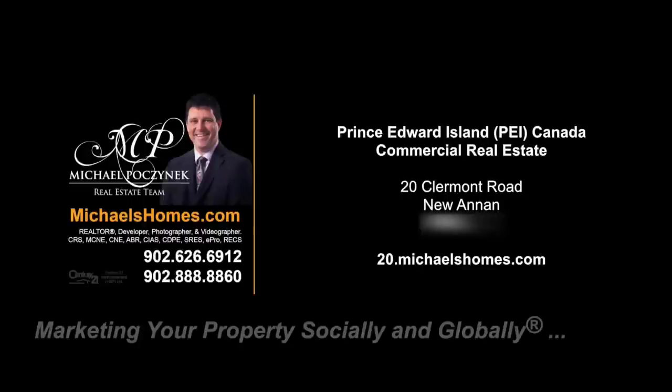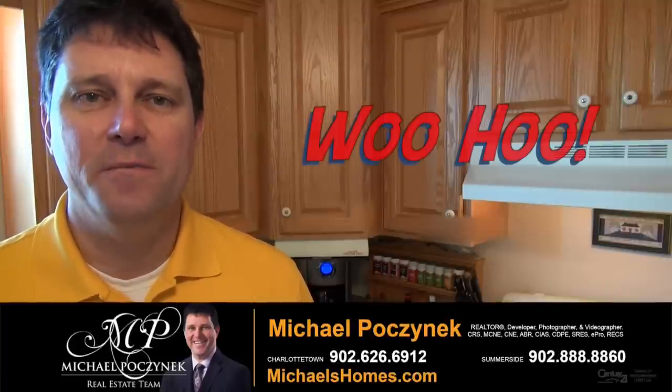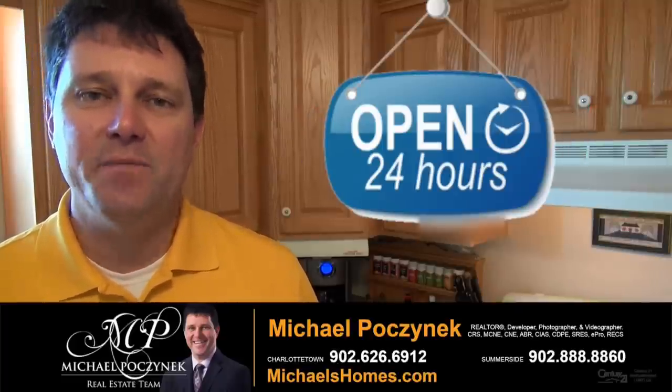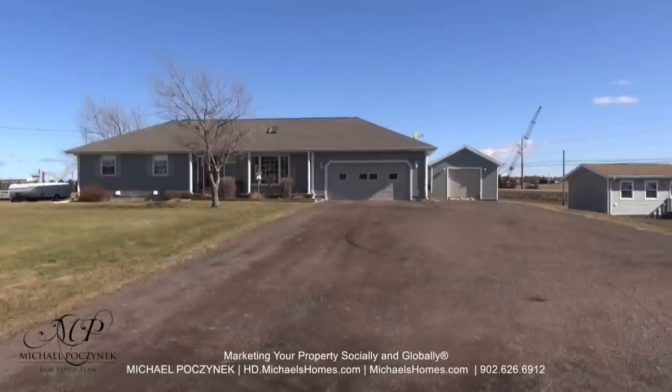Hello and welcome to Michael's Homes HD, Prince Edward Island's number one source for high-definition real estate video. Hello and welcome to your new Prince Edward Island home, business, and my 24-hour-a-day open house. I'm Michael Posnick with Century 21 Northumberland, marketing your property socially and globally.